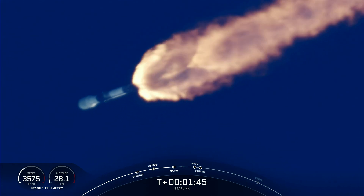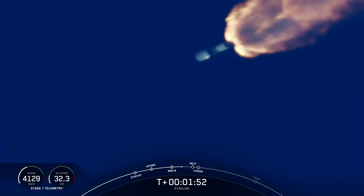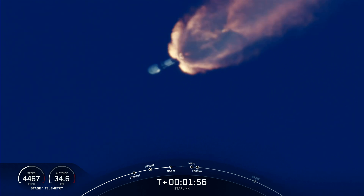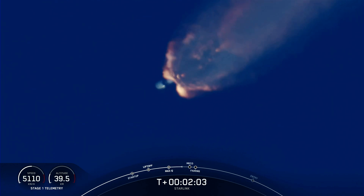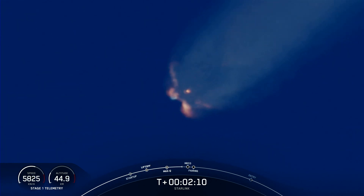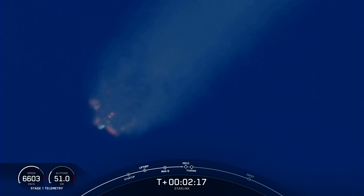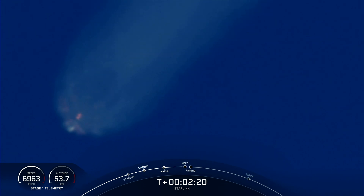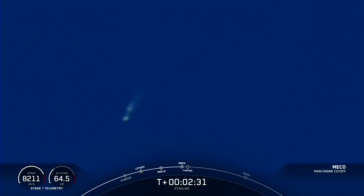MVac engine chill has started. We're just about 30 seconds away from main engine cutoff, the first of three events that will happen in quick succession. MECO will be followed by stage separation.